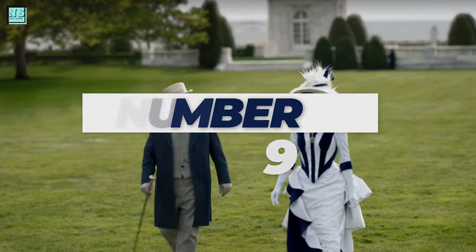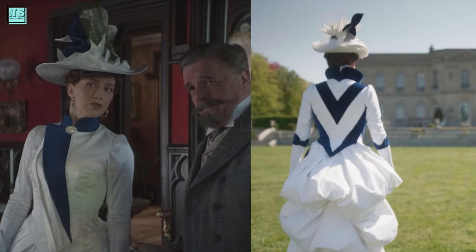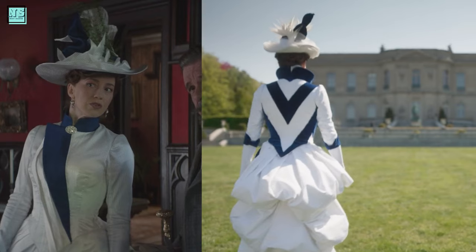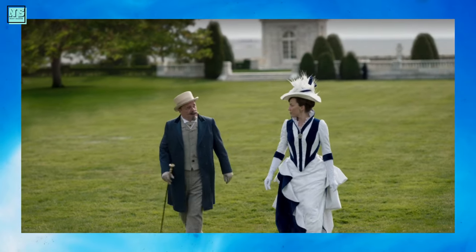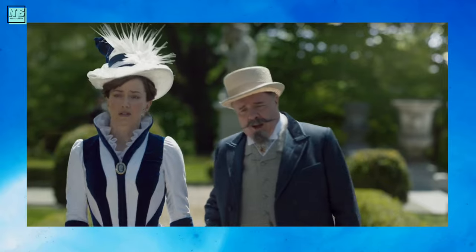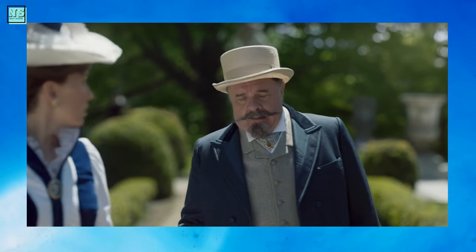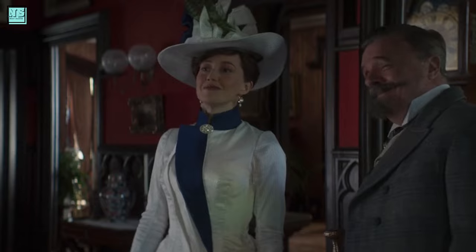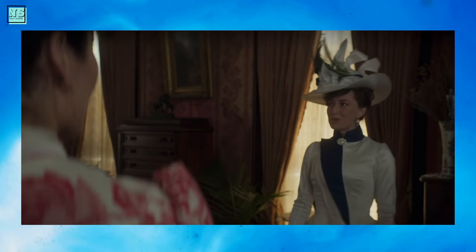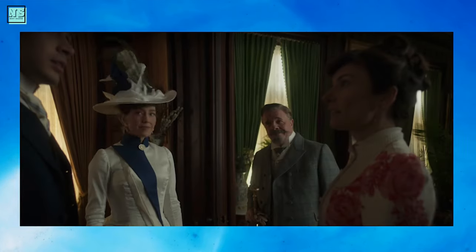I have already cheated at number 9 and put two dresses here: Bertha's white and blue Newport dresses, as they are pretty similar in design and color. The first is from episode 1 — a graphically bold dress with a striking color combo, where the ruffle is white on one side and blue on the other. The other dress is from episode 2, where Bertha meets Mrs. Blaine. This one has an olive green twist at the bustle, which makes it a lot more interesting to look at.